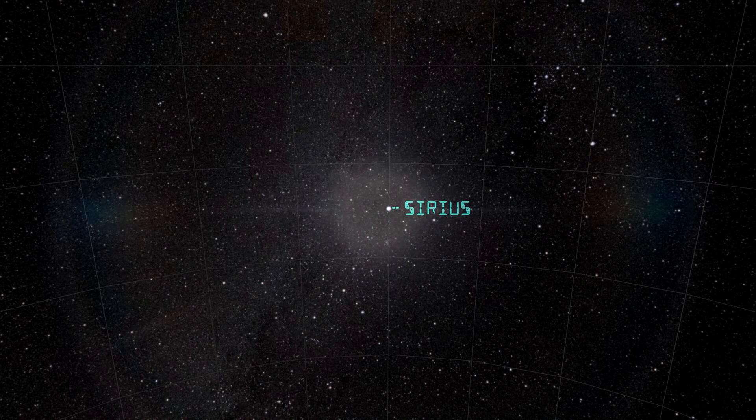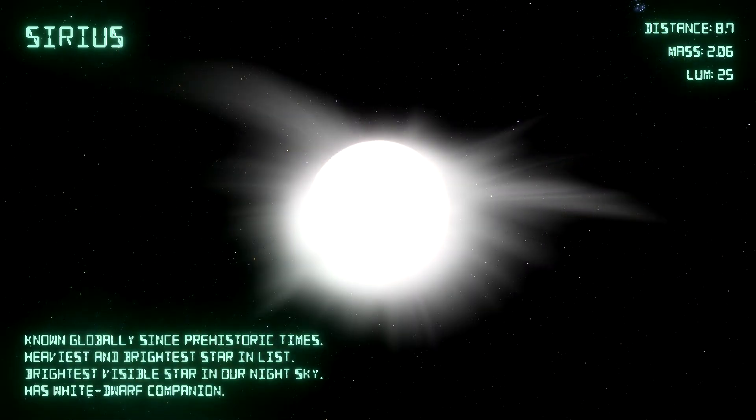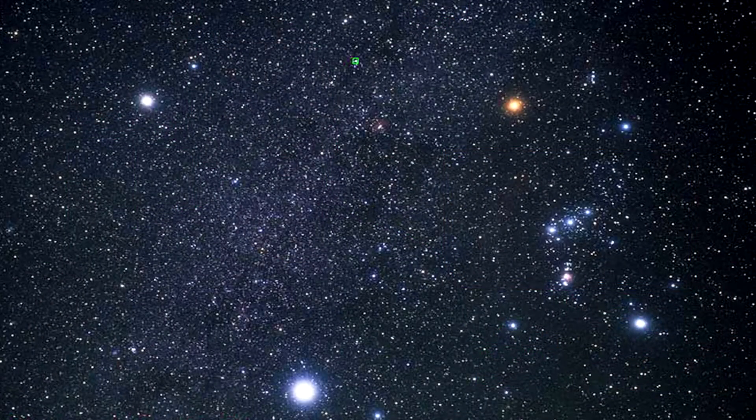In the number two position on this new list is Sirius. It's almost nine light years away and it's twice the mass of the sun — the heaviest star on this list. As a result, it's a bright star, 25 times the brightness of the sun. When you couple this with its relative closeness, it makes it the brightest star in the night sky. It sits down on the celestial equator, which means it's visible from everywhere on Earth. Some stars in the far north or far south can't be seen by everyone, but due to Sirius's position and its brightness, every culture around the world knows it.